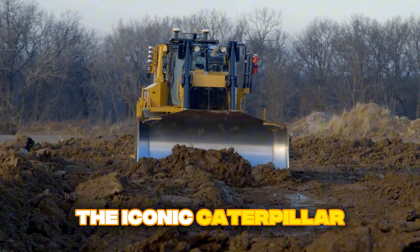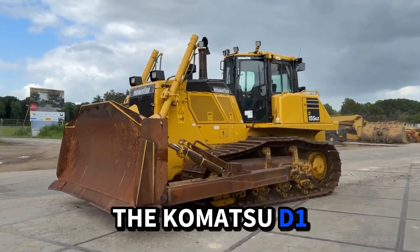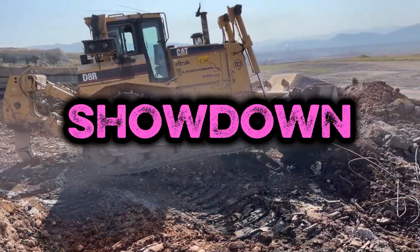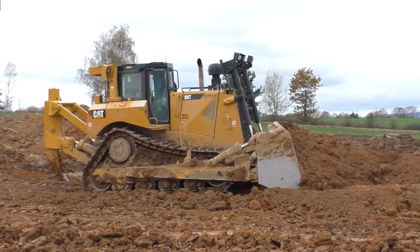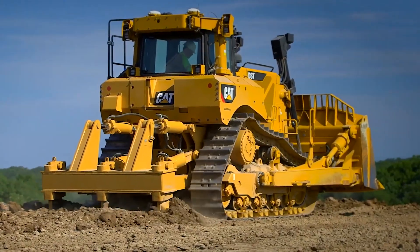This isn't about picking your favorite color — it's about raw, undeniable numbers. Today we're putting two legends to the test: the iconic Caterpillar D8 against its fiercest rival, the Komatsu D155. In one corner, the Caterpillar D8 — a symbol of American engineering and relentless power for decades. It's a legend, pure and simple, built on a reputation for being tough as nails.